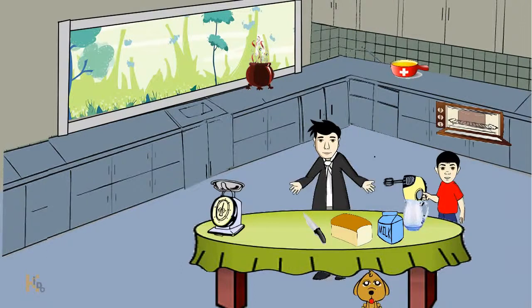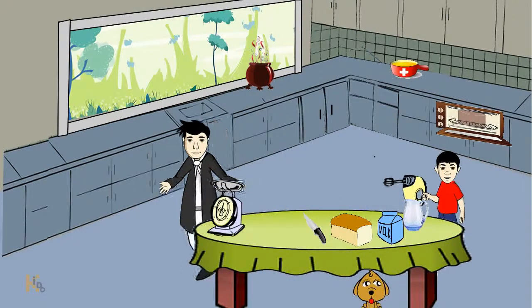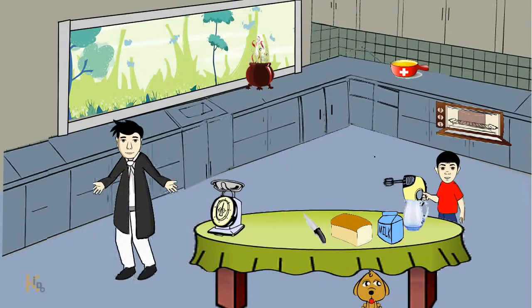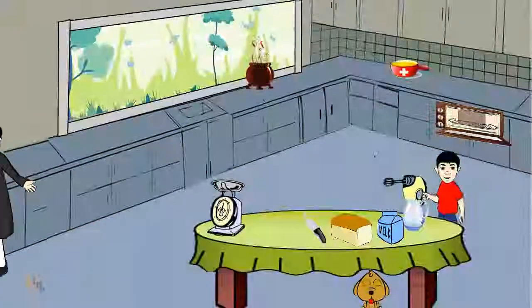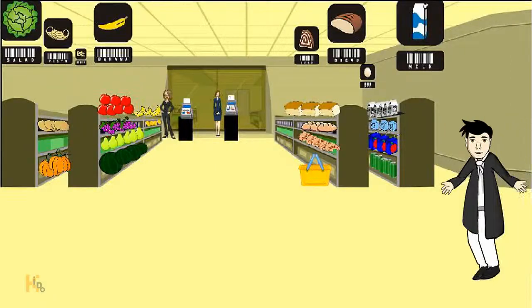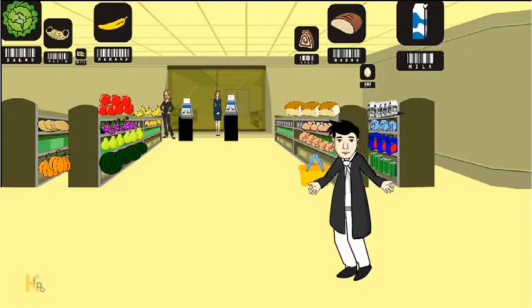Money is another math-involved activity that you use every day. When you go to the supermarket, ask your kids to determine how much change you will get, and then ask how that change could be given.